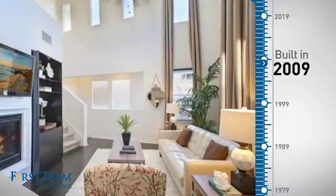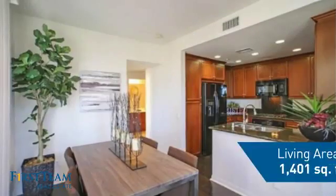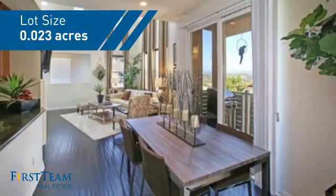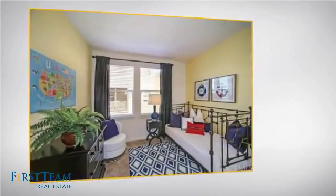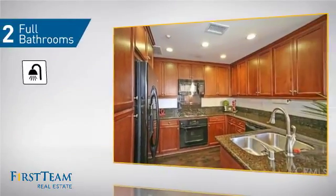This property was built in 2009 and features over 1,400 square feet of space, giving you a spacious layout to play host or kick back and relax after a long day. Inside, you'll find two bedrooms so you always have a private space to come home to, as well as two full bathrooms.